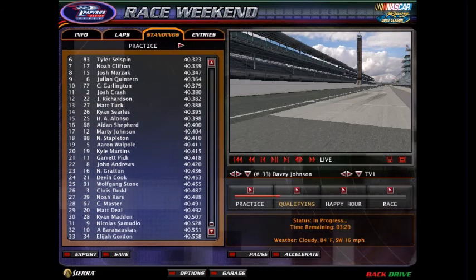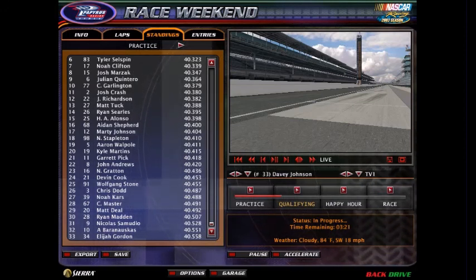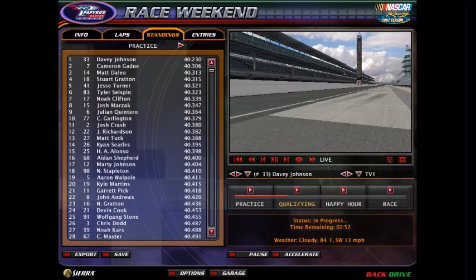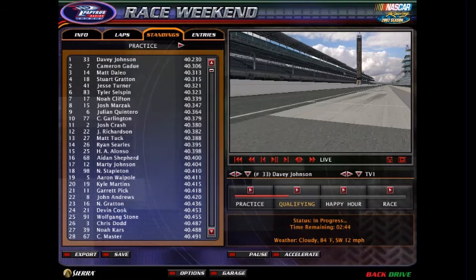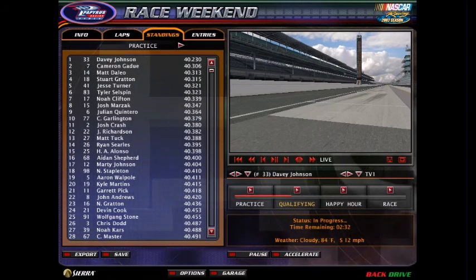Take a look at the rest of the results. Christian Master, the defending Indianapolis 250 winner, was 28th fastest - not looking too good for the 67. Matt Deal, Ryan Madden, Nicholas Samadio, and Elijah Gordon all had kind of slow times. The Ganassi guys in the 9 and 10 definitely need to get it together, however the other Ganassi car, Tyler Selzman, was running sixth - looking pretty good for the 83 team. Thank you guys very much for watching, congratulations to Davey Johnson for winning the second practice, and we'll see how he does in Indianapolis 250 qualifying. I will see you guys later.